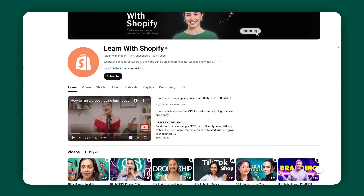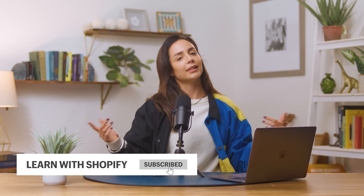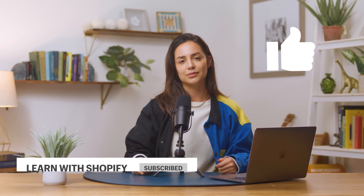Thank you so much for watching today. This channel is called Learn With Shopify — we're all about teaching business owners how to grow their e-commerce businesses, how to scale, and how to learn the new tricks, marketing tactics, AI, and the buzzwords. Thank you for joining me this week. Don't forget to hit subscribe, like it if you liked this video, and I can't wait to see you guys next week. Peace.